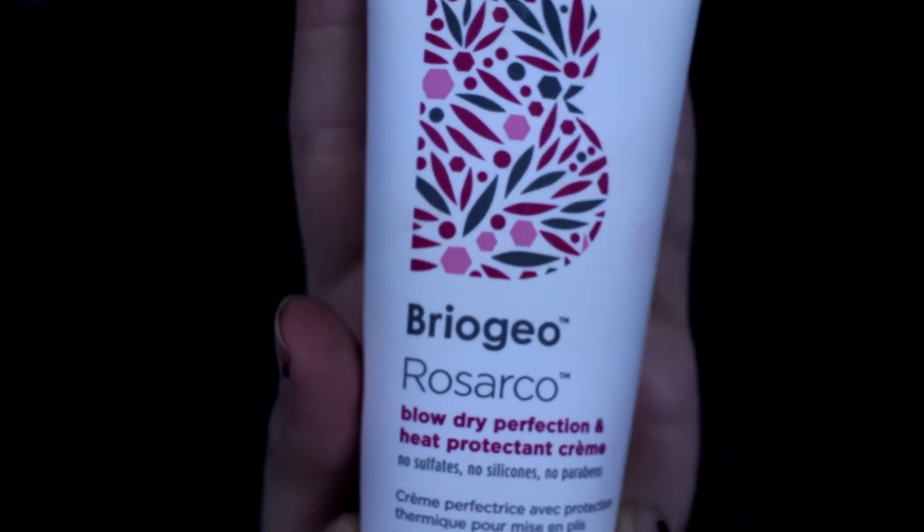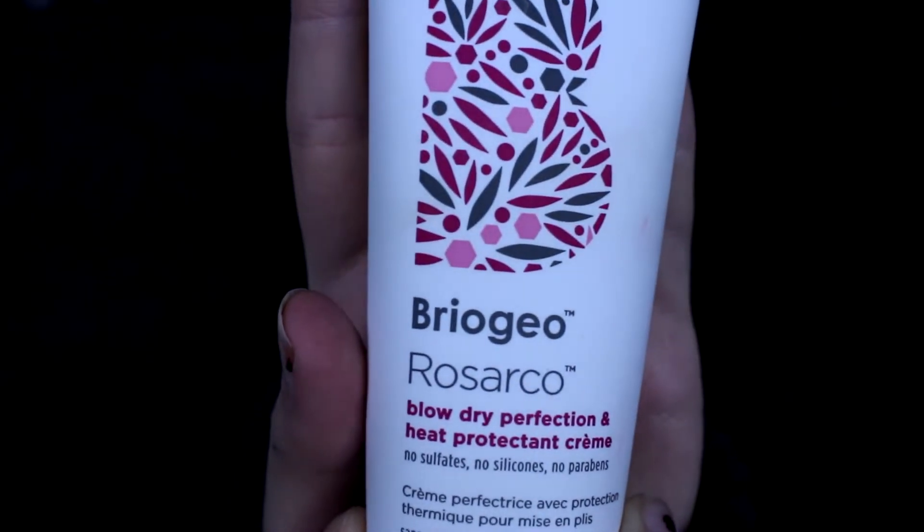First thing in my box is the Briogeo Blow Dry Perfection and Heat Protecting Cream. It's a weightless blow-dry finishing and heat protecting cream formulated without parabens, sulfates, and phthalates. Naturally fortified with roasted argan and coconut oils. It protects against heat damage up to 425 degrees Fahrenheit, smooths hair and tames frizz, and enhances shine and softness.